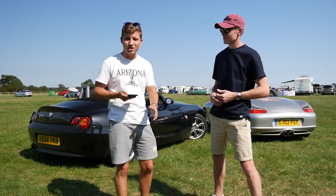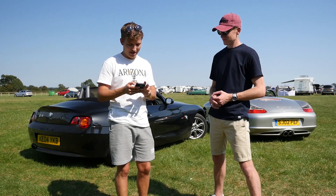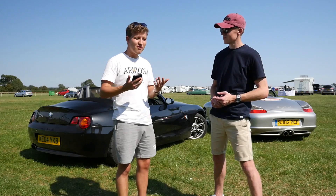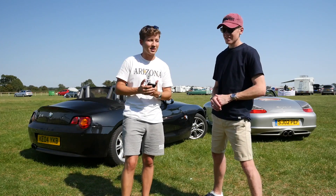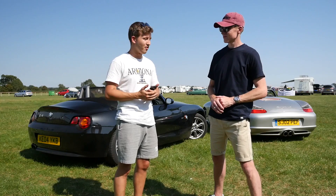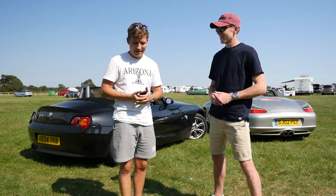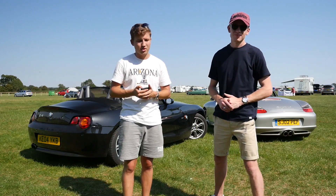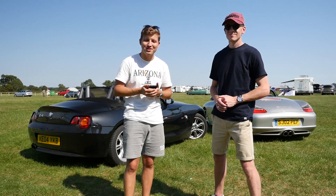It's worth pointing out I have a large Z4 following so the results are slightly skewed. All in all, it's basically two all to the Z4 if you don't count the Instagram poll — very evenly matched cars. The point system means nothing really because they're both fabulous cars in their own right. I'm genuinely very interested in the Boxster S and would even be tempted to have one in the future. Thank you so much Josh for coming down. Comment below anything you'd like to see in upcoming episodes and I'll see you very soon.